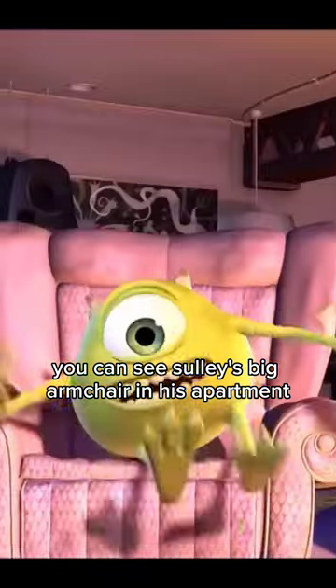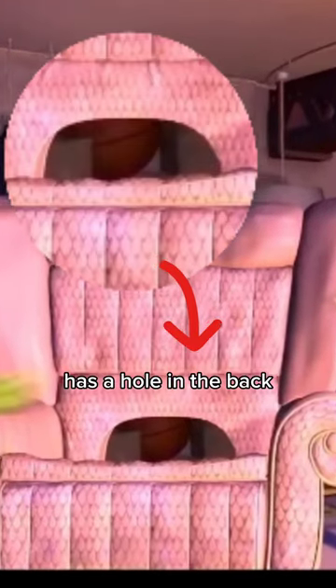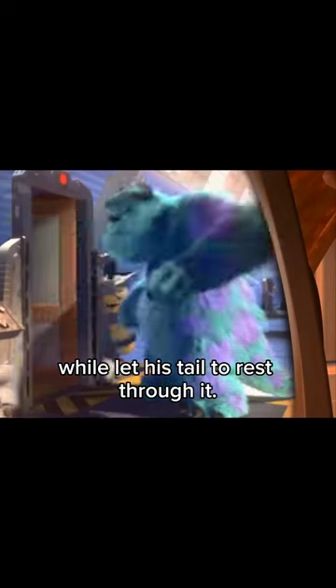On the other hand, you can see Sully's big armchair in his apartment has a hole in the back, because it's specifically designed for him so he can sit comfortably while letting his tail rest through it.